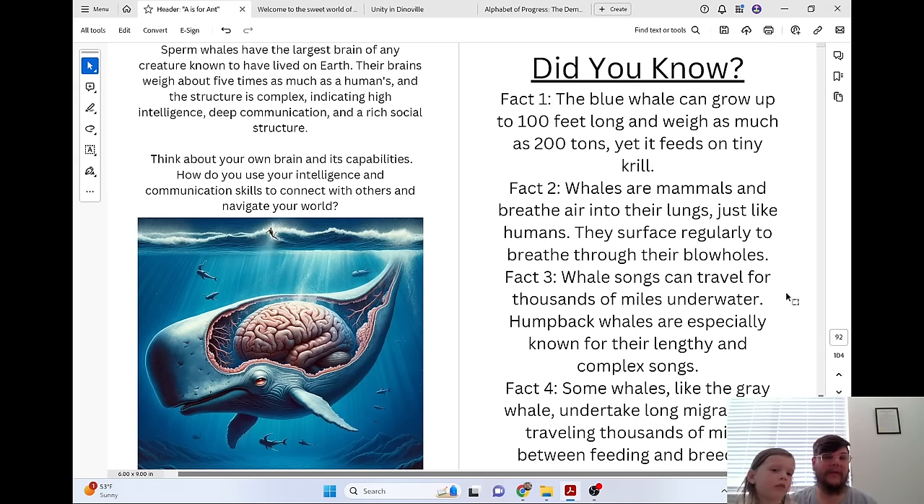Sperm whales have the largest brain of any creature known to have lived on Earth. Their brains weigh about five times as much as a human's, and the structure is complex, indicating high intelligence, deep communication, and a rich social structure.